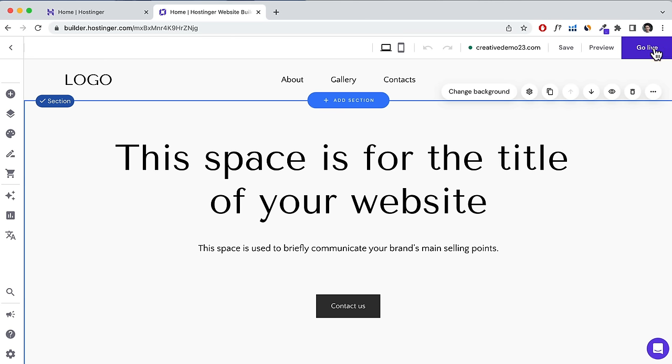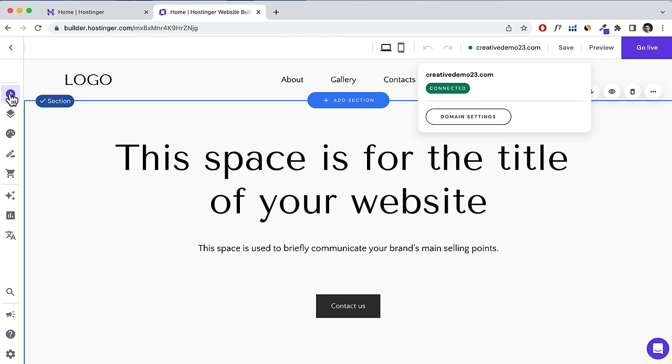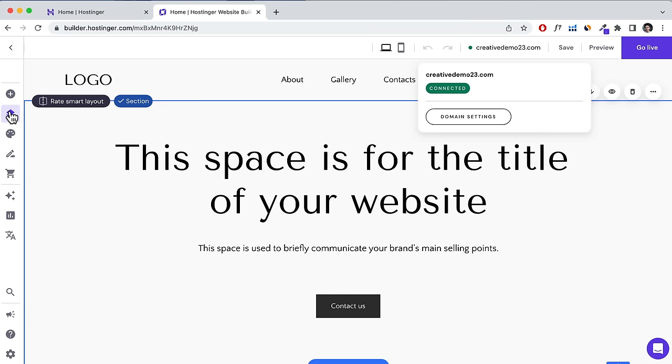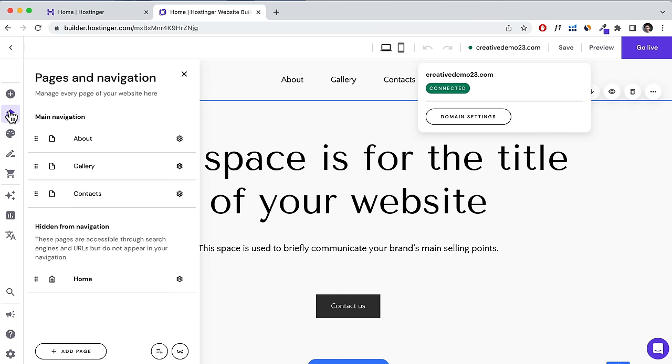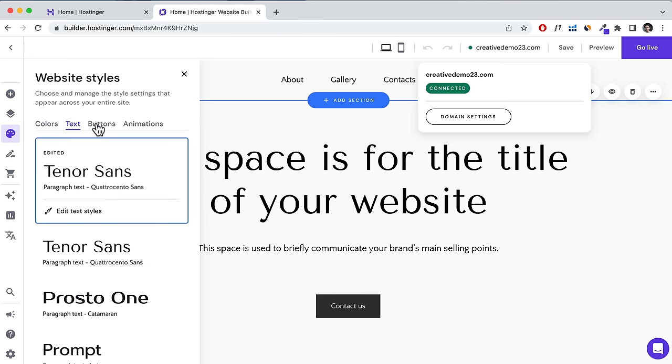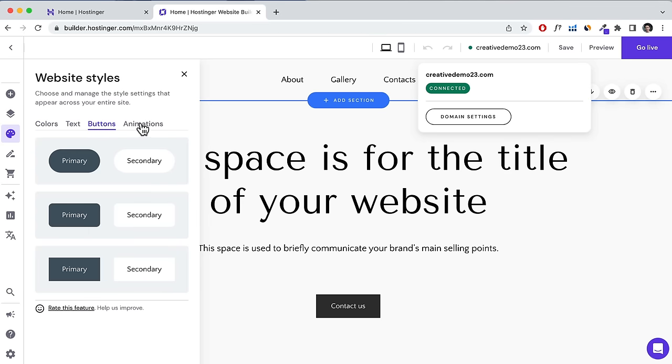Once live, you can click Update Website. On the left-hand side, the plus icon shows all elements you can drag and drop onto your website. The pages and navigation icon is where you add pages and configure your navigation menu. The website styles icon lets you change colors, text, button styles, and animations universally across your website.